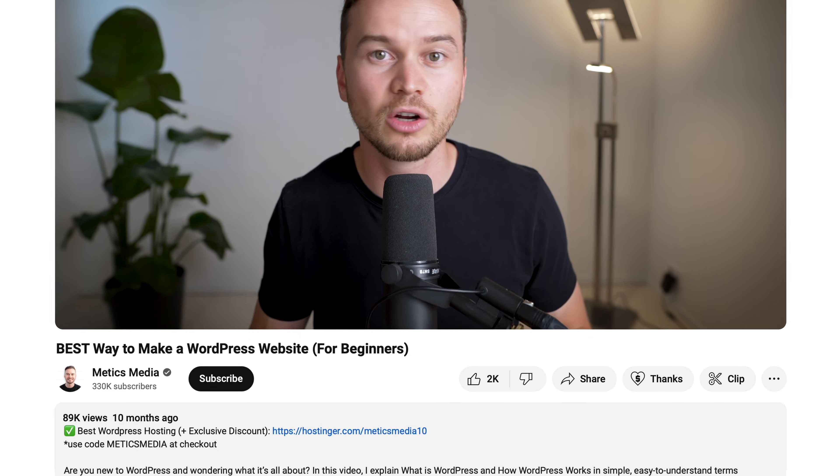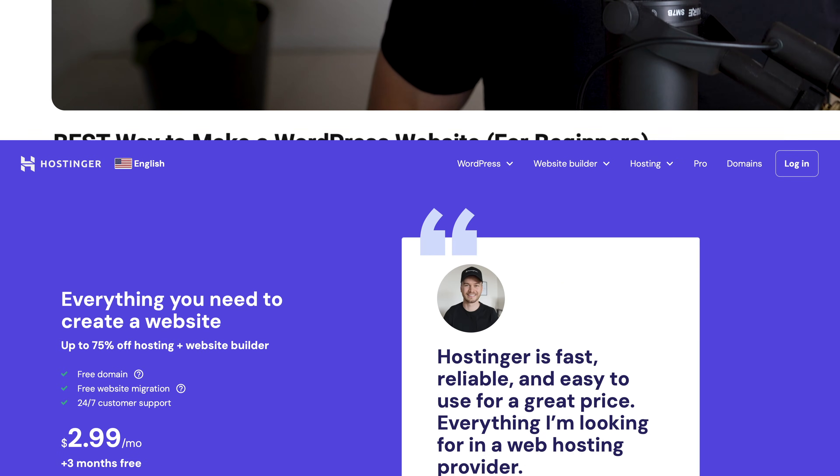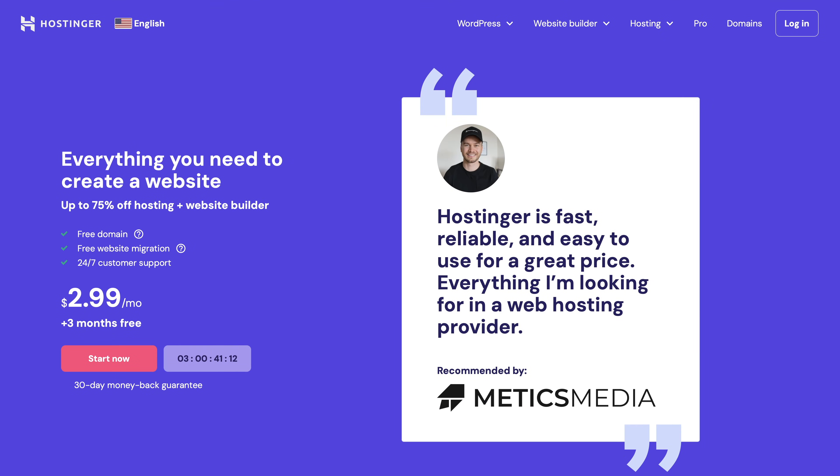You'll find a good hosting provider that I personally use and recommend in the video description, where you can get WordPress hosting for as low as $3 per month, including full access to WordPress.